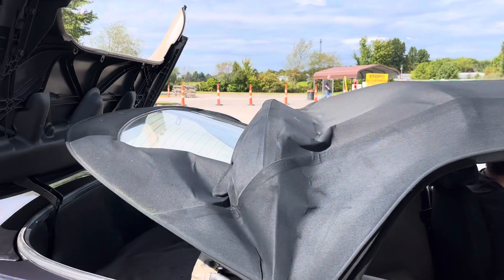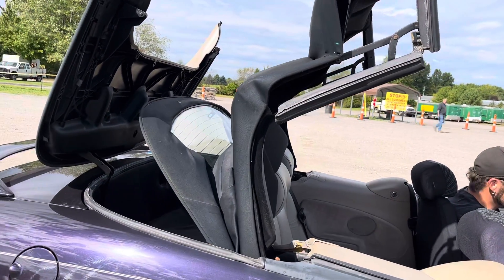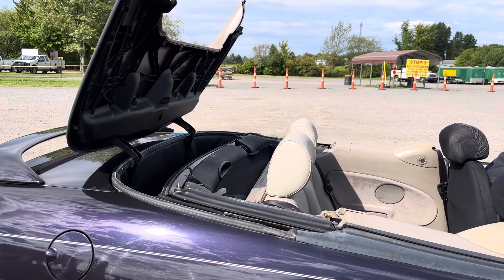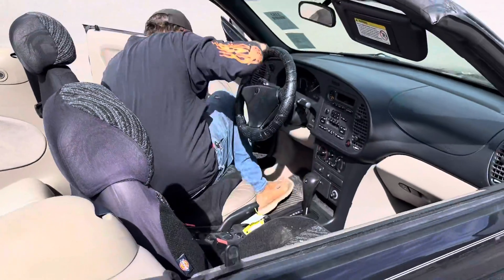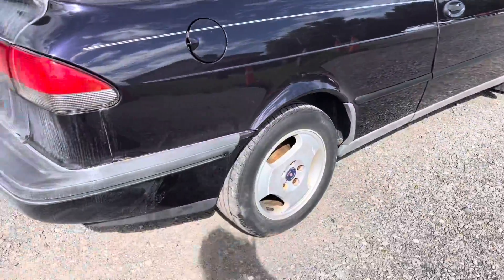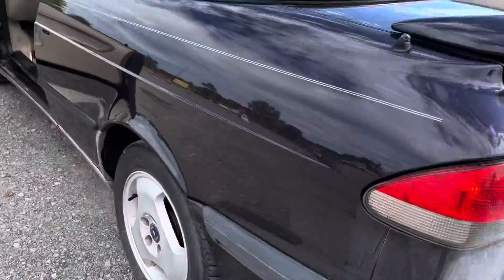That's pretty nice — fancy there. That's a nice feature. It's leather. Tires are looking a little rough.